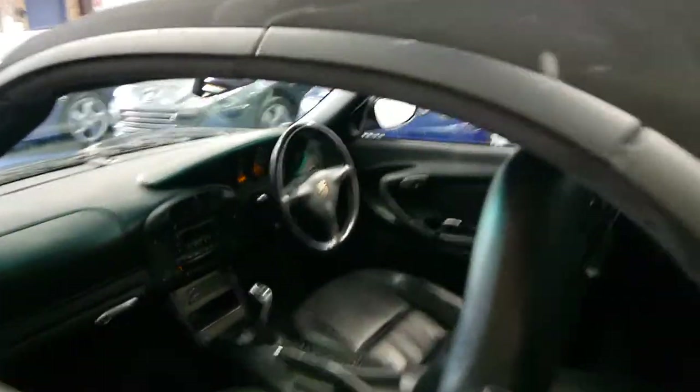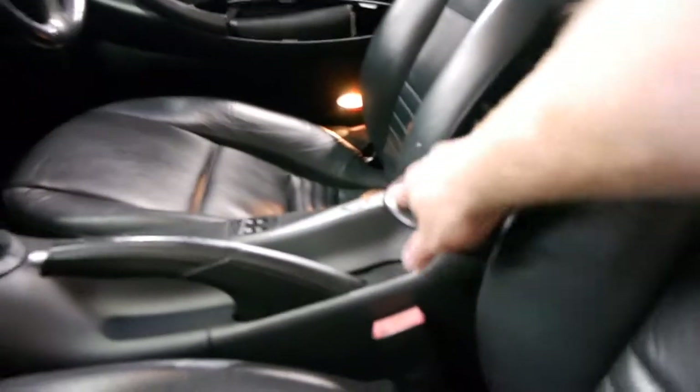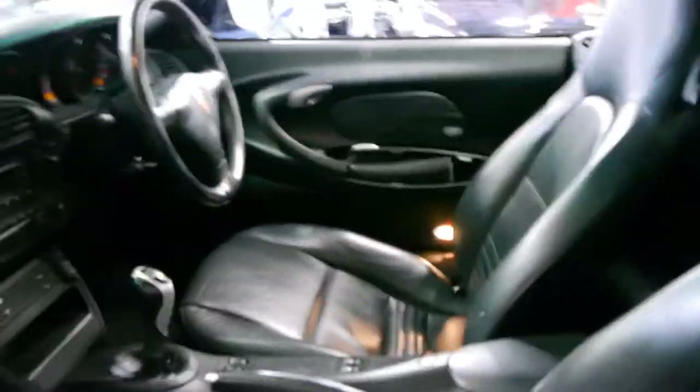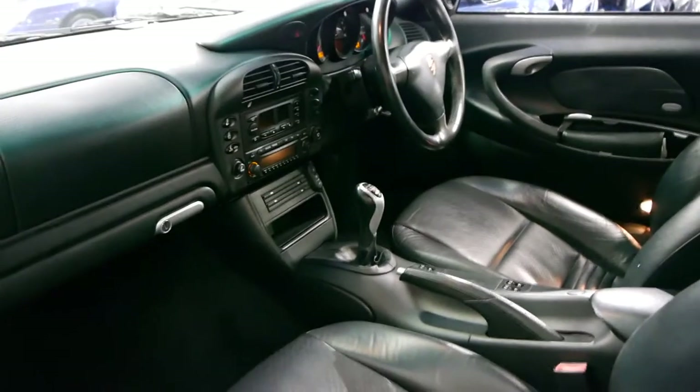This model also came with a proper glove box. The first 996 series didn't have a glove box at all — all you had was this here, that's why it actually came with a lock on them. It's a six-speed manual. The air conditioning is ice cold. It really is just a beautiful car.